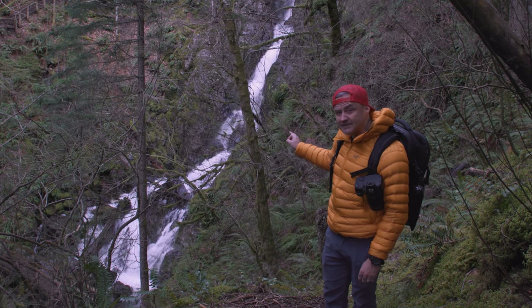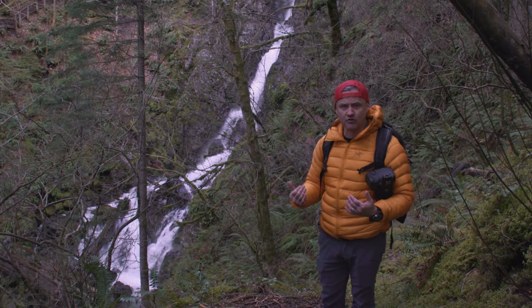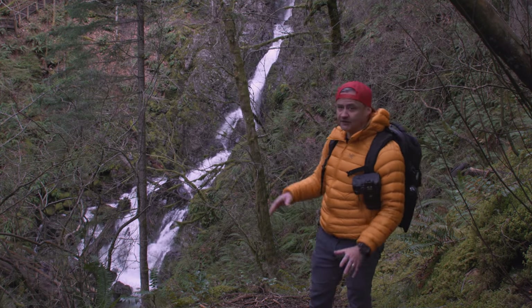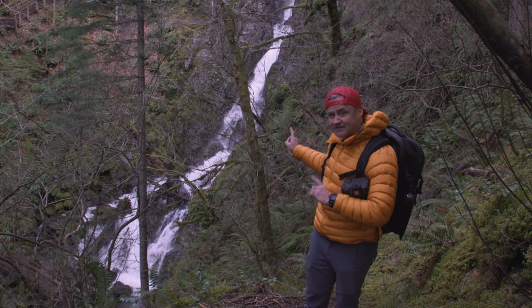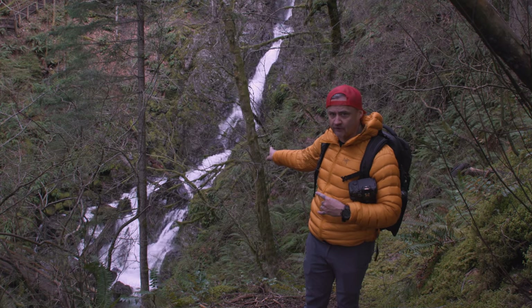That waterfall is amazing — and it's actually the waterfall I got all those incredible drone shots with before I lost the drone. I wish I could show them to you because they were incredible. But nonetheless, that's hands down the biggest, most aggressive I've ever seen this waterfall.